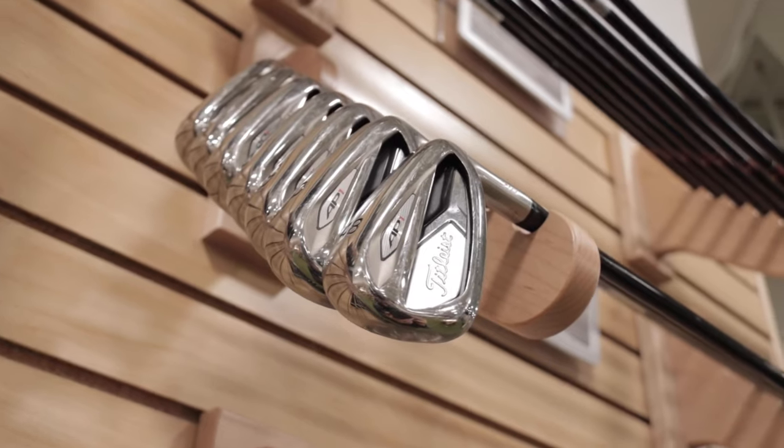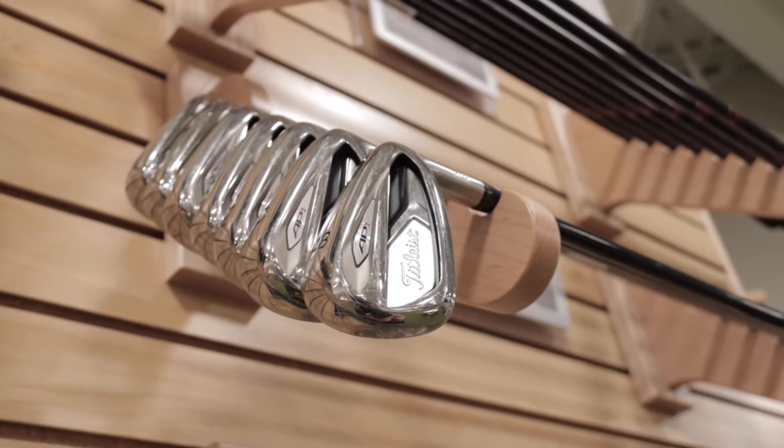Finally, the Titleist 718 AP1 iron set. AP1s are usually priced just a little bit less than the other two, and they've been very popular at Second Swing — they fly out the door. We've had so many people looking for them because they are very good value-budgeted irons, but very forgiving and they perform extremely well. Let's test the 718 AP1.